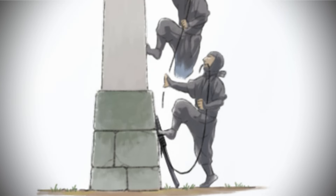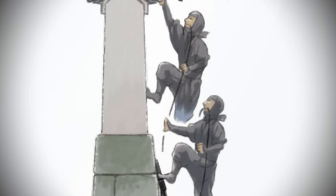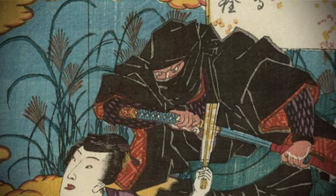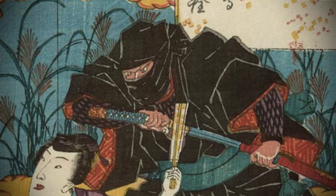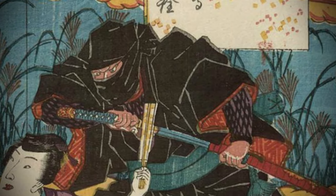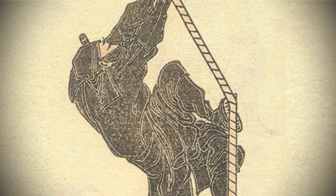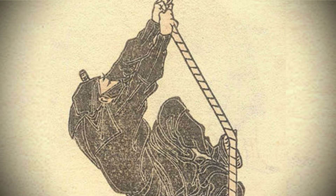This design was practical: ninjas used the sword as a step by thrusting it into the ground, aiding them in scaling walls or fences. Like the kunai, the ninjato served multiple purposes, highlighting the diverse and versatile nature of ninja activities beyond just combat. This multifunctionality is indicative of the wide range of tasks and skills ninjas were expected to perform.